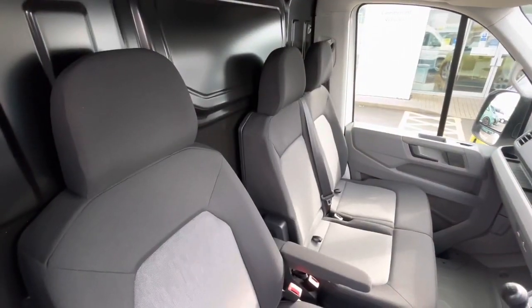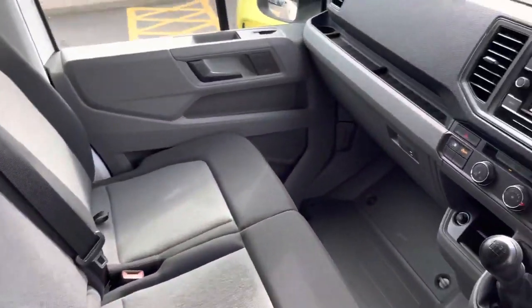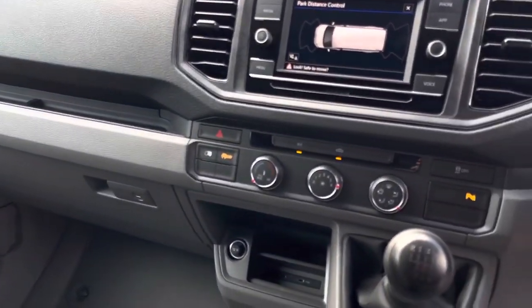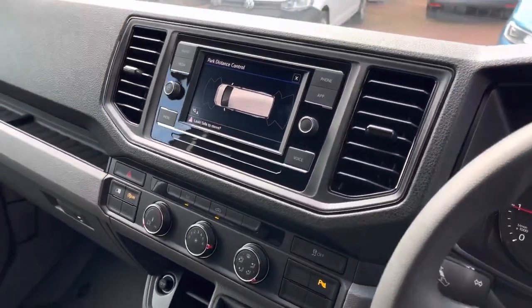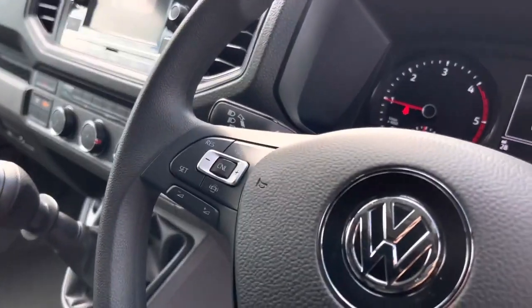Up front in the driver's cab there is a single armrest on the driver's chair which is finished in the Austin cloth interior. There's also a twin-seater passenger bench along with some excellent creature comforts such as a 12 volt outlet and two USB-C charging points. The van also comes with climatic air conditioning along with a 6.5 inch colour touch screen multimedia system and the driver has access to a three spoke multi-function steering wheel. This vehicle comes with a minimum of one year manufacturer's warranty and one year roadside assistance.